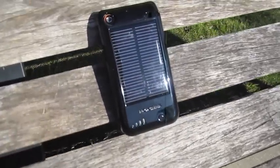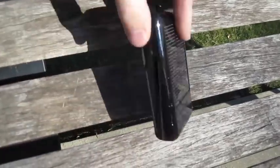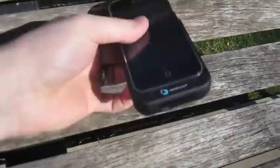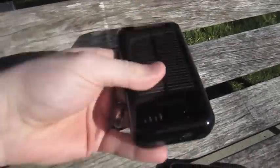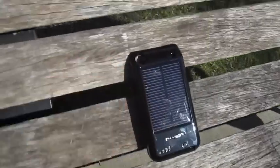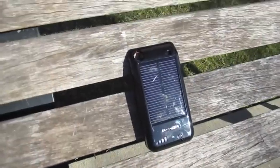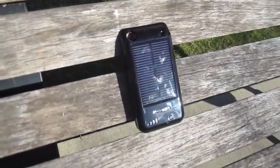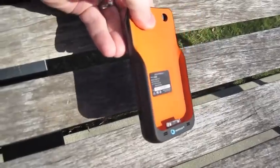The LED lights indicate the level of battery power the Surge currently has stored. Also, you can charge the Surge without the iPhone or iPod touch being in the case. You could leave the Surge on your car's dashboard or resting on a park bench, and when you need it, it will be charged and ready to go.